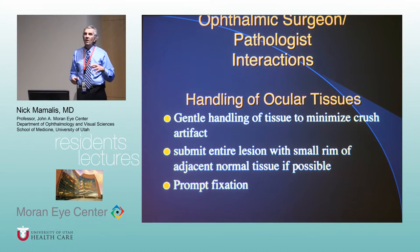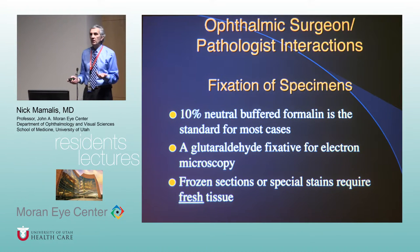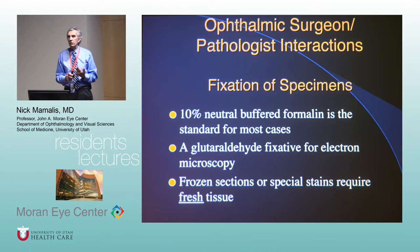When removing tissue, if you grab it really hard with forceps it causes crush artifact, so be gentle. If you're concerned about a tumor, get normal edges around it so we can make sure the lesion is completely removed and there's good normal tissue to compare. Put it in fixation right away. We normally use 10% neutral buffered formalin as our standard solution — that fixes the vast majority of specimens.